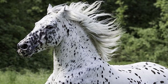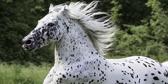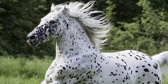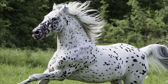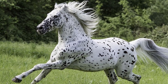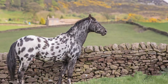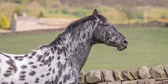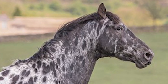The Knabstrupper is a breed of domestic horse that originated in Denmark, characterized by an unconventional color pattern resembling the Dalmatian dog breed. Their history arose at the beginning of the 19th century during the Napoleonic Wars. At that time, Spanish auxiliary troops were sent to Denmark, bringing their horses with them. The story goes that a local butcher bought a mare from a Spanish adjutant, which he later sold on to the Knabstrupp estate, located on the Danish island of Zeeland.